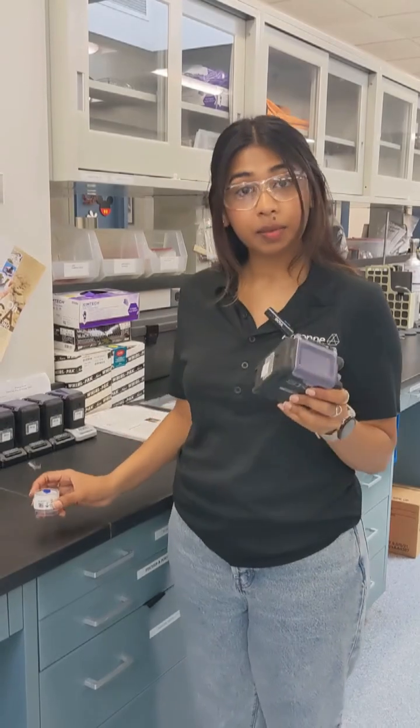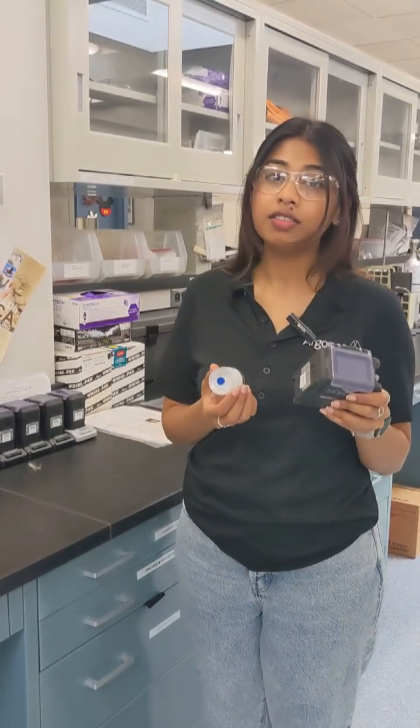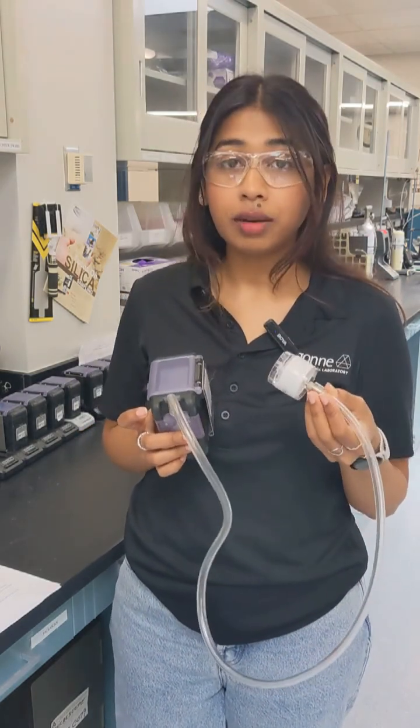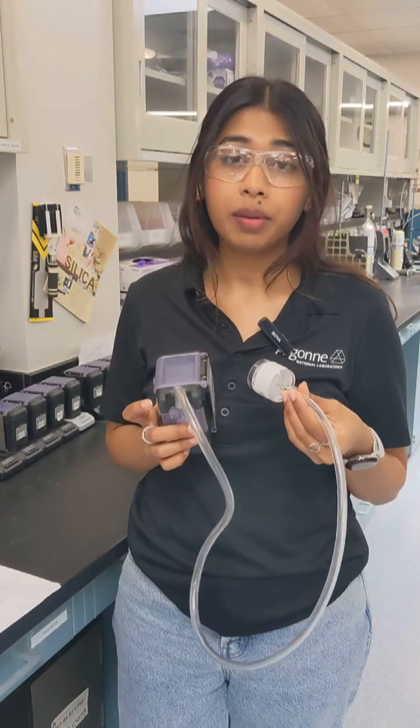To help with that, we use tools like this — an air sampling pump and a filter that allows us to monitor airborne contaminants. This pump pulls air from a worker's breathing zone through a filter to capture dusts, gases, or vapors for analysis.